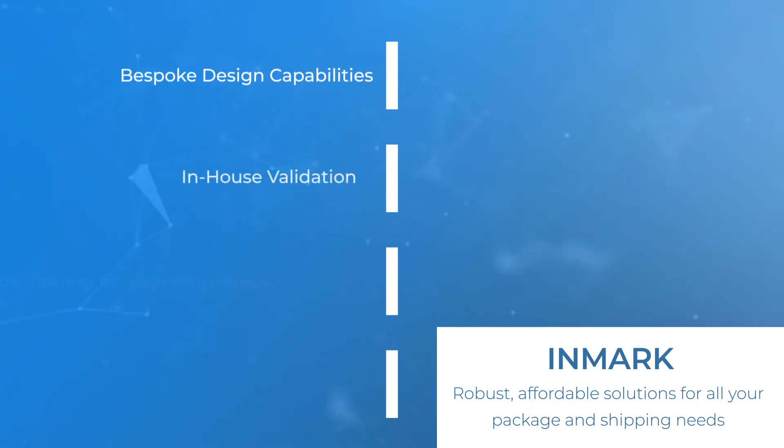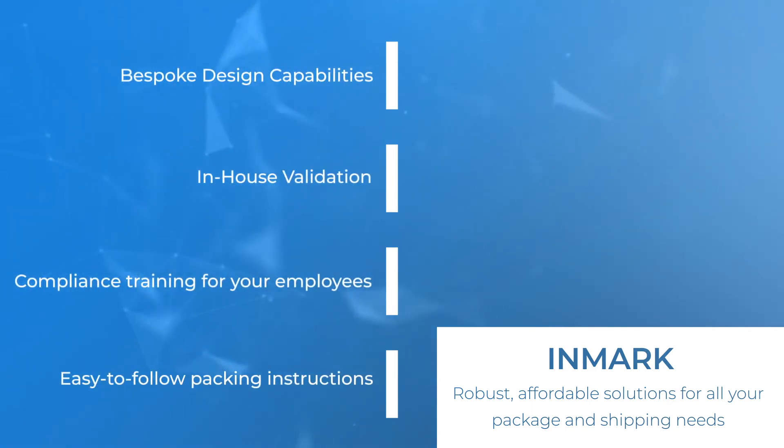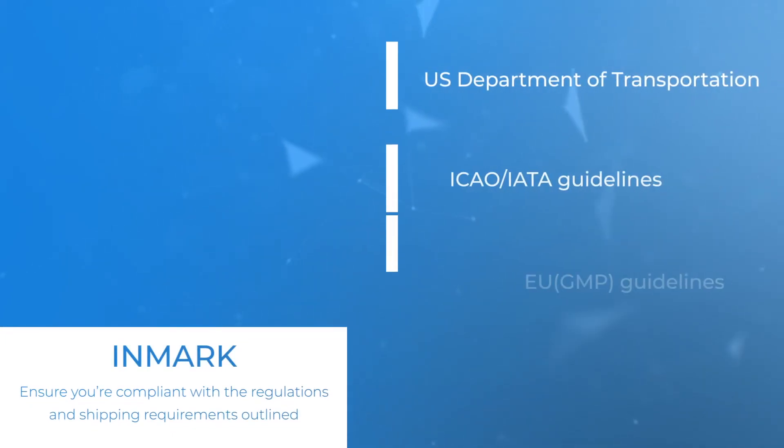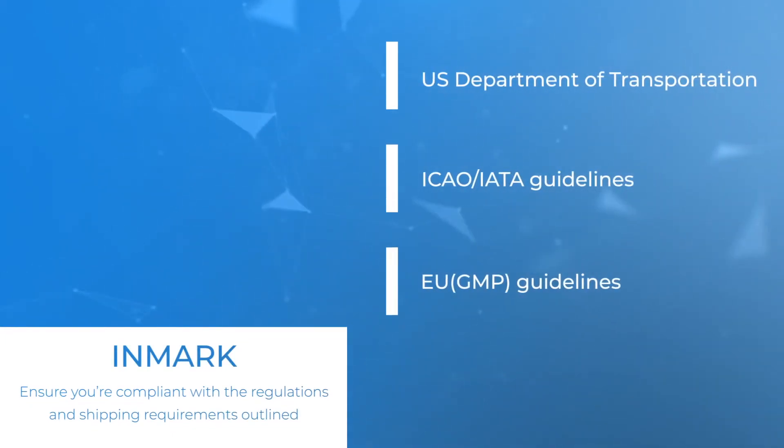Additional services include bespoke design capabilities, in-house validation, compliance training for your employees, and easy-to-follow packing instructions. We help to ensure you're compliant with the regulations and shipping requirements outlined by the US Department of Transportation, ICAO, IATA, as well as EU guidelines.